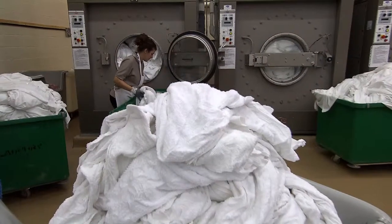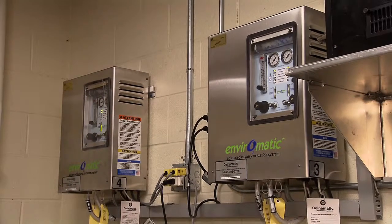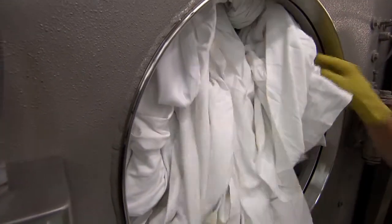Since the implementation of EnviroMatic, we have decreased our hot water usage by 70%. I know there's been over $100,000 a year saved. And because we were able to put uniforms in, I can't give you an exact figure, but there's been hundreds of thousands of dollars saved.